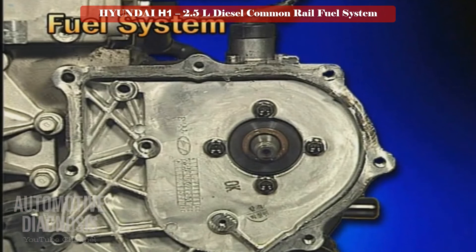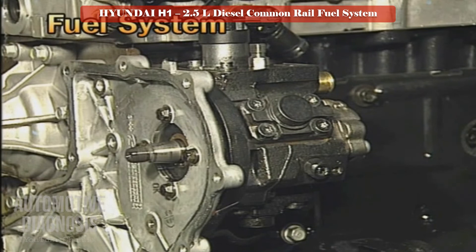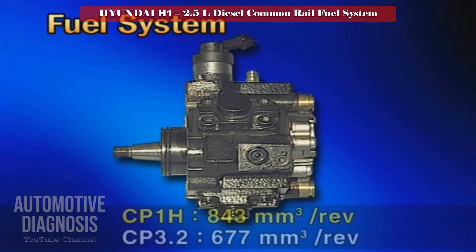The high pressure pump is driven by the timing chain and supplies high pressure fuel to the common rail. It is the CP1H type, with enhanced performance compared to the conventional CP3.2 type. The maximum fuel supplying amount of the CP1H high pressure pump is 843 cubic millimeters per revolution, which is larger than the conventional 677 cubic millimeters per revolution.